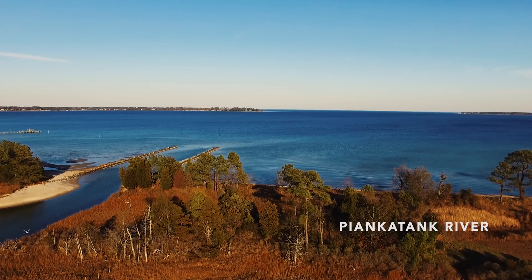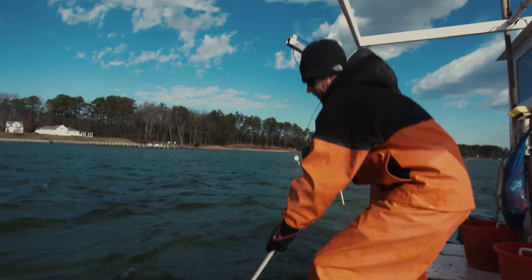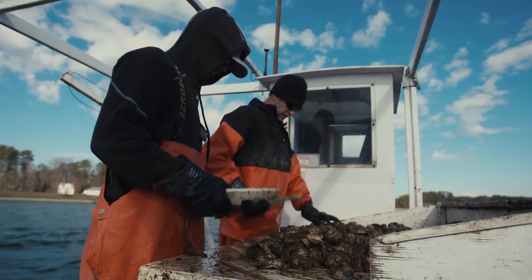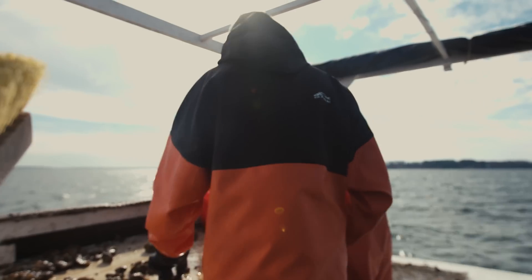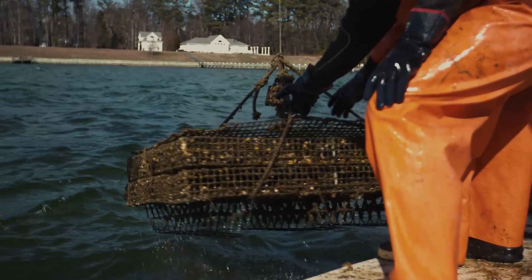My goal with partnering with the Nature Conservancy was to simply have some science behind what I'm seeing. The most notable change that I've seen in my 10 years of working are the grasses. I've noticed that the grasses in between the lines of cages have started to come back. Also, there's lots and lots of small fish that use the cages to hide.